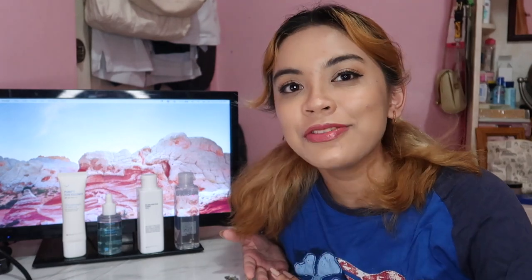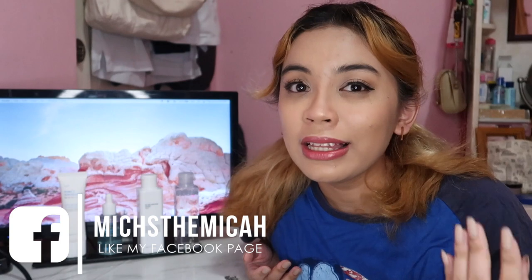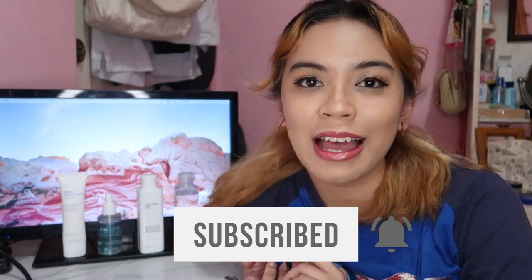Hey guys, it's Micah. For today's video, I'll review the Daytime Weightless and Hydration Skin Care Set by Face Republic. I'm super excited because I'm all about weightless and hydration products, especially here in the Philippines where it's often very hot. Before I get into this video, make sure to click the subscribe button and the bell button to be notified every time I upload a new video. Without further ado, let's get started.